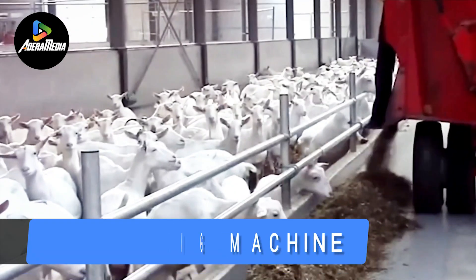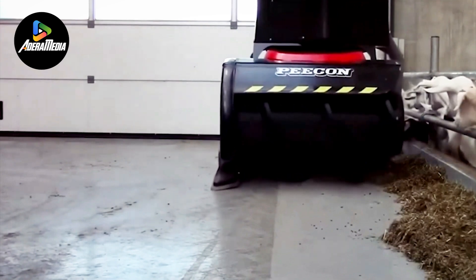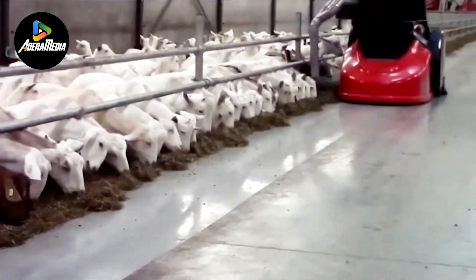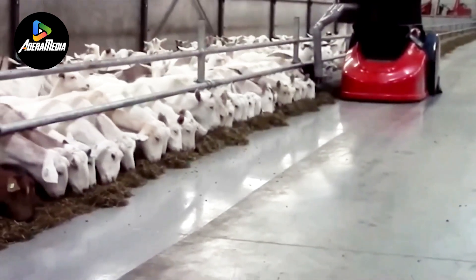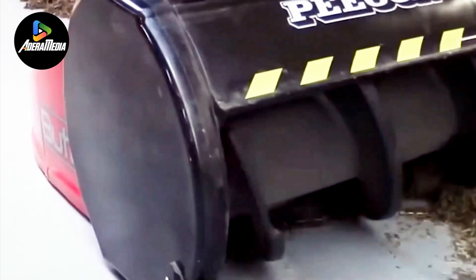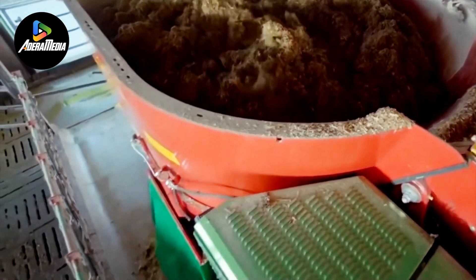Let's dive straight into the topic of a cattle feeding machine. This machine is an engineered device aimed at simplifying the task of feeding cattle on farms or ranches. These machines automate the feeding process, ensuring that the livestock gets the correct quantity of feed at the right times. They assist farmers in efficiently managing feeding schedules, thereby enhancing animal health and productivity.